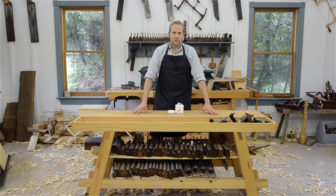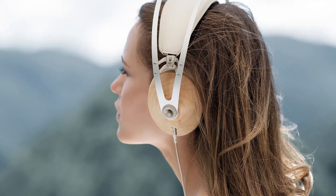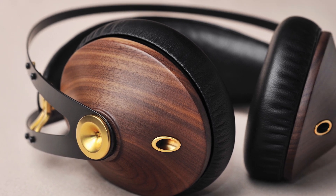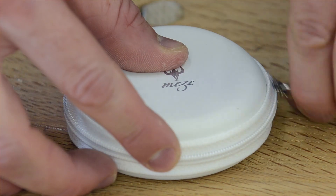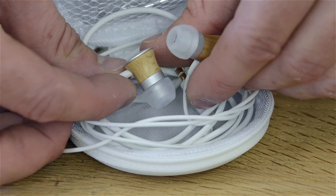I discovered a company called Meze that makes headphones that actually use beautiful hardwoods like beech and walnut and other really cool hardwoods. They make beautiful headphones that sound really good. So they sent me one to try out, and I liked it so much that they offered to also give one away to one of my viewers.